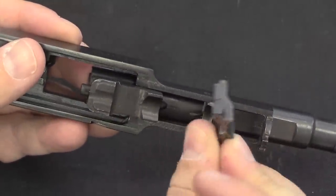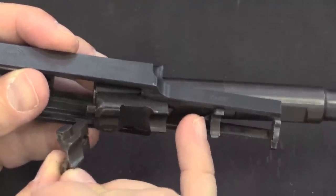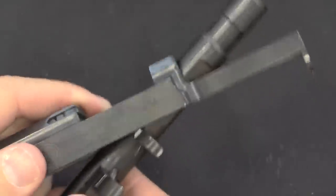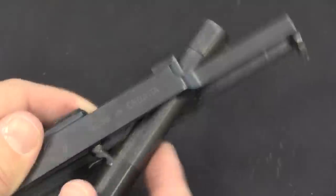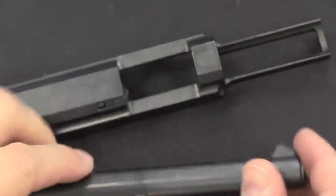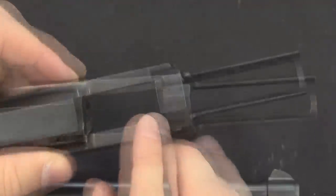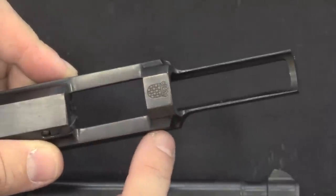To take this the rest of the way apart, we're going to just pull the locking block out. It's held in place by a little wire spring. And then the barrel comes out — this is a little bit funky to get. And then you can slide the front sight out upside down through the front of the slide. I should also point out here, there is a Croatian national crest on the top of the slide.